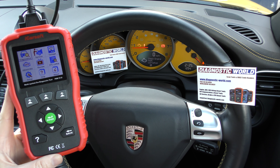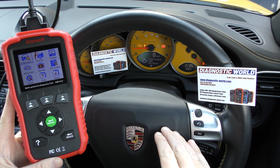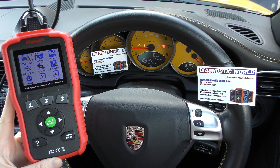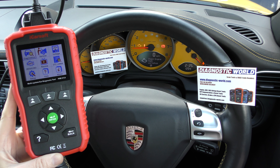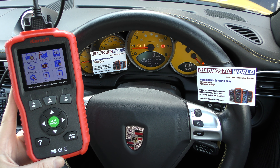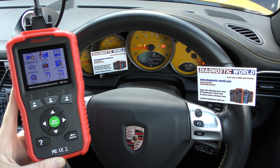Hi guys, thanks for tuning in to the latest Diagnostic World video. In this video we are in a Porsche 911 and we have a check engine light on the dashboard. As you've probably worked out from the title of the video, we're going to be talking about what are the probable reasons why the check engine light may be illuminated in your Porsche. If you've got a check engine light come on your Porsche, it's probably quite a worrying time because these vehicles are not cheap to fix.